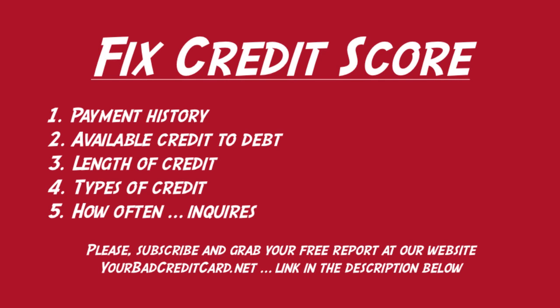Dan Willis here. In this video we're talking about the five tips to fix your credit score. There is no one thing you need to do — instead there are a few that you need to do simultaneously. We will go over these and cover how each one is factored into your credit score.